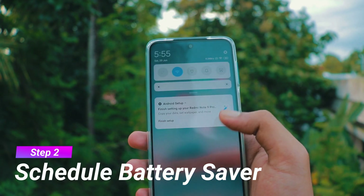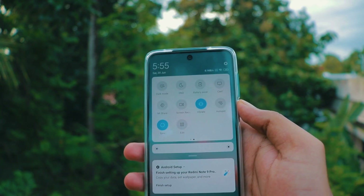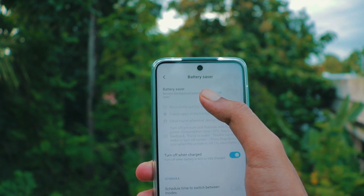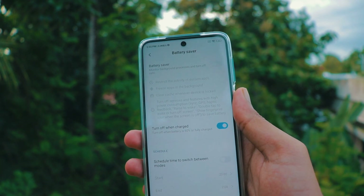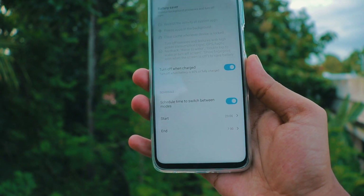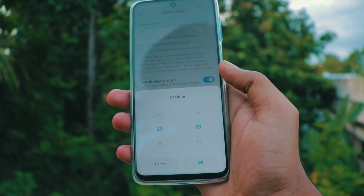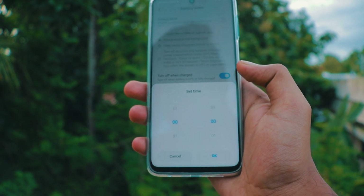Step 2: To reduce battery drain during night, pull down the notification shade, then long press battery saver. Enable schedule time to switch between modes. Set the time when you go to sleep and when you wake up — it will automatically enable battery saver at night to reduce battery drain.